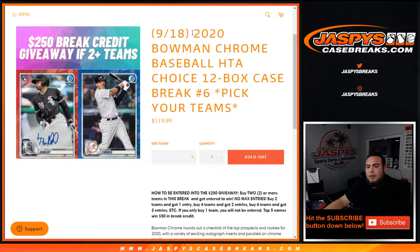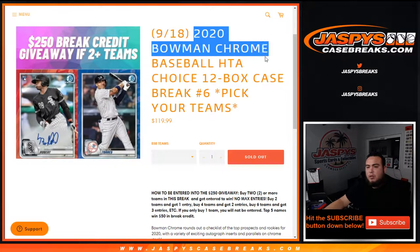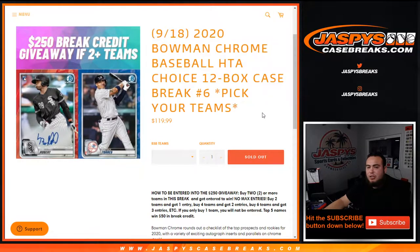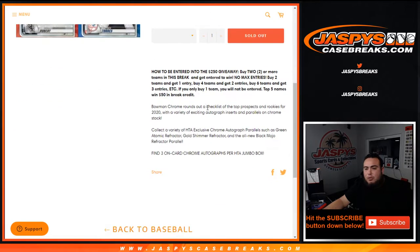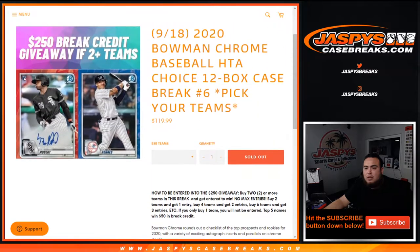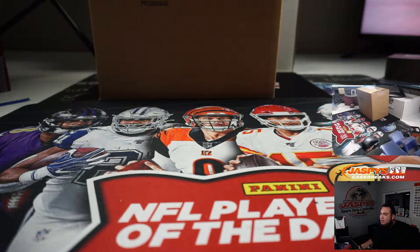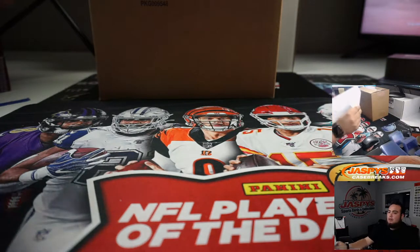What's up everybody, Jason here for JazbeesCaseBreak.com. Bowman 2020 Chrome baseball HTA Choice 12-box case break, picking number six, just sold out. We're also giving away $250 in break credit. If you buy two or more teams, you get entries: two teams gets one entry, four teams gets two entries, sixteen teams gets three entries. No max entries. If you only buy one team, you will not be entered into the giveaway. At the end of the break, we'll take the top five names and give away $50 in break credit each. HTA Choice edition — straight up three autos per box.